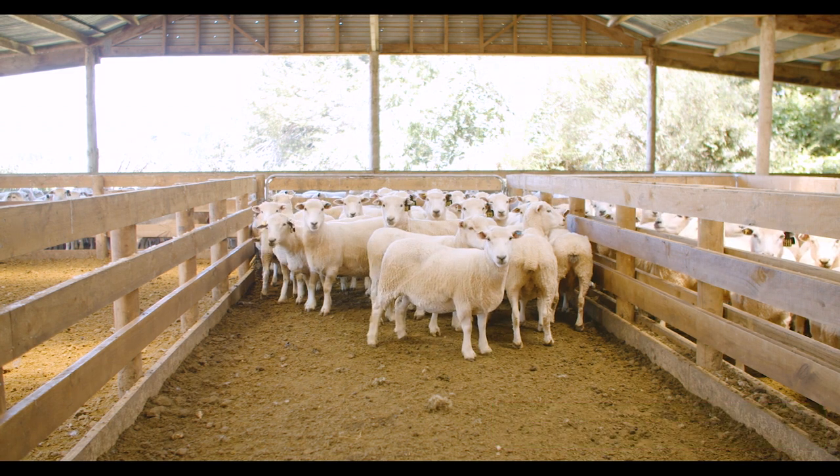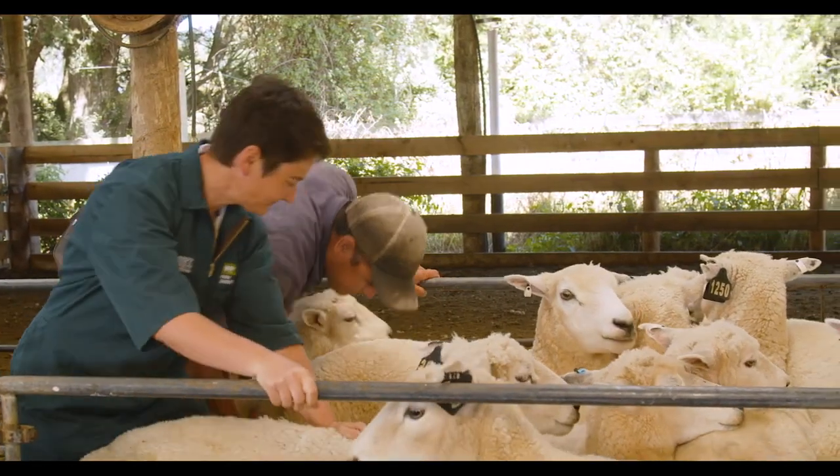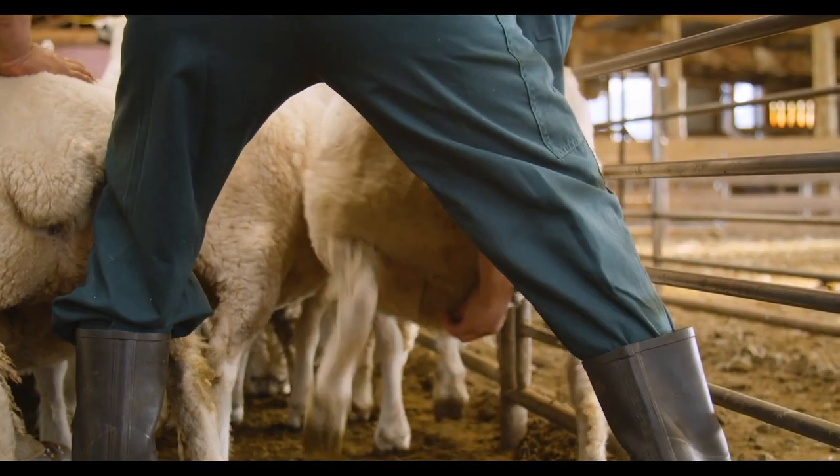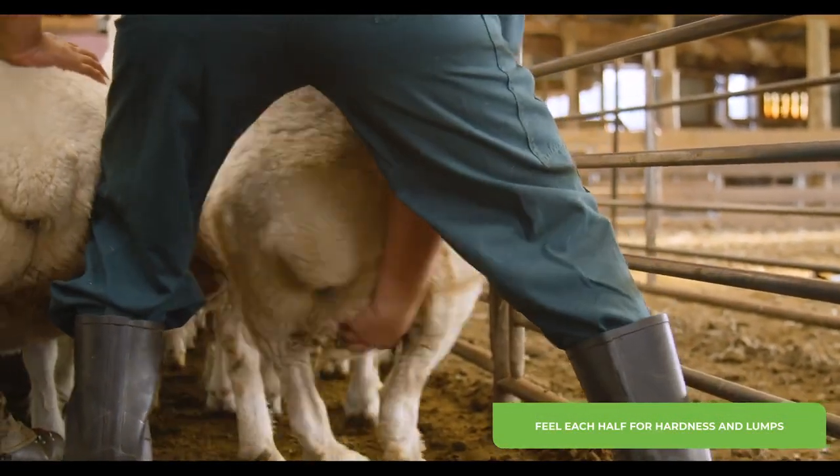The best way to check udders is to feel them while ewes are standing in the race. Just looking at the udders during shearing, for example, isn't enough. Feel each half of the udder checking for hardness and lumps.